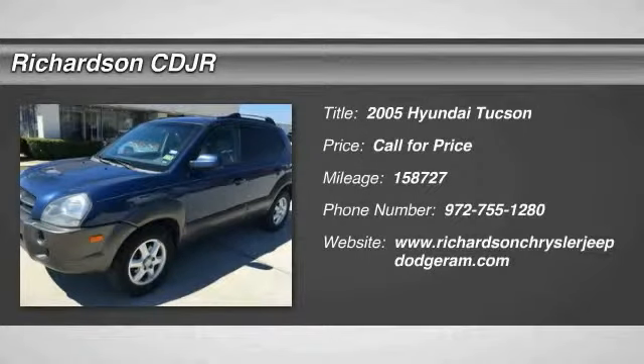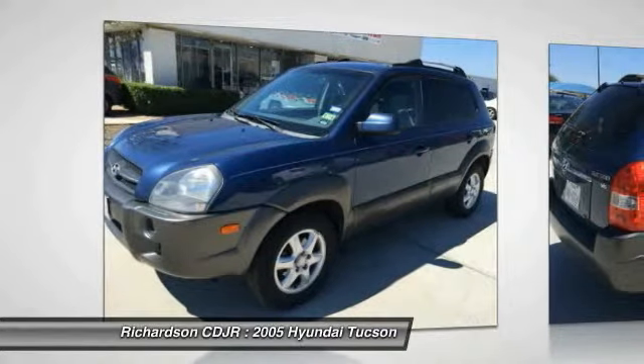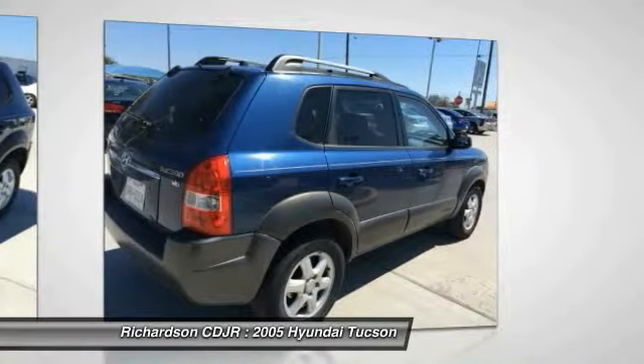The 2005 Hyundai Tucson. The Hyundai Tucson is Hyundai's first CUV to be designed in Europe. Tucson takes the boxy utility vehicle and transforms it with flowing curves, graceful lines, and style to spare. It's the future of the crossover.